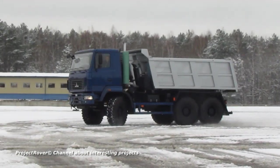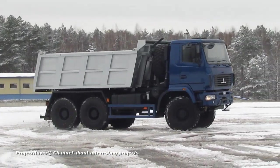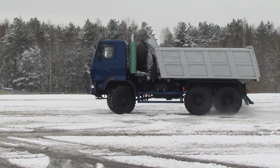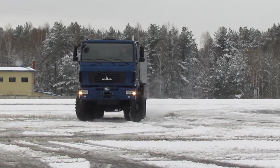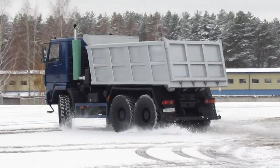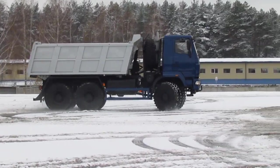Instead of the outdated V-shaped cylinder YaMZ-658 diesel engine, the dump truck was equipped with a more modern and economical in-line six-cylinder YaMZ-652 diesel engine. The YaMZ-652 diesel engine, produced in the Russian city of Yaroslavl, was the successor to the Renault DG-11 engine. Its maximum power is 412 horsepower.